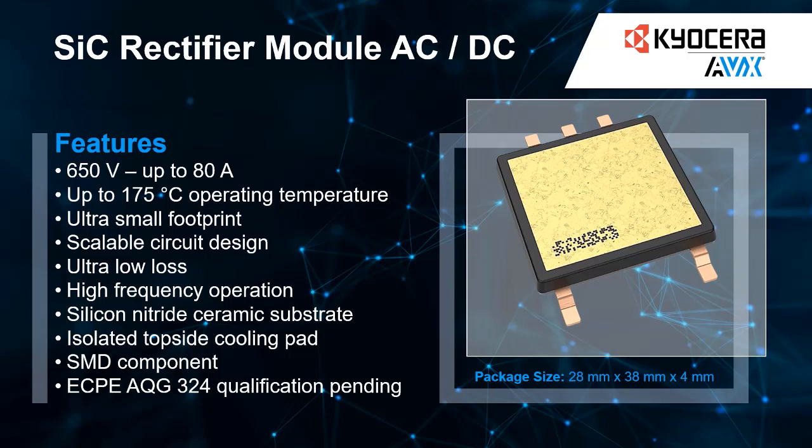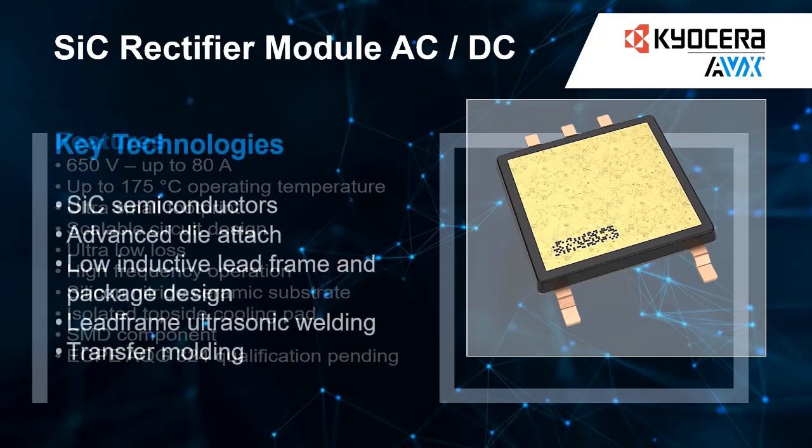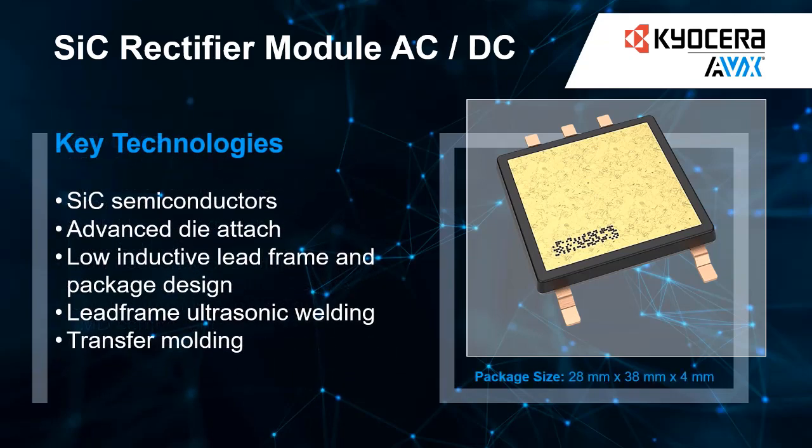By using our custom thermally efficient ceramic circuit board, the developed SMD component is designed for high power applications, while at the same time offering an isolated backside for an optimal and safe thermal connection. The integrated NTC offers an added layer of protection, allowing you to monitor temperature conditions in real time.